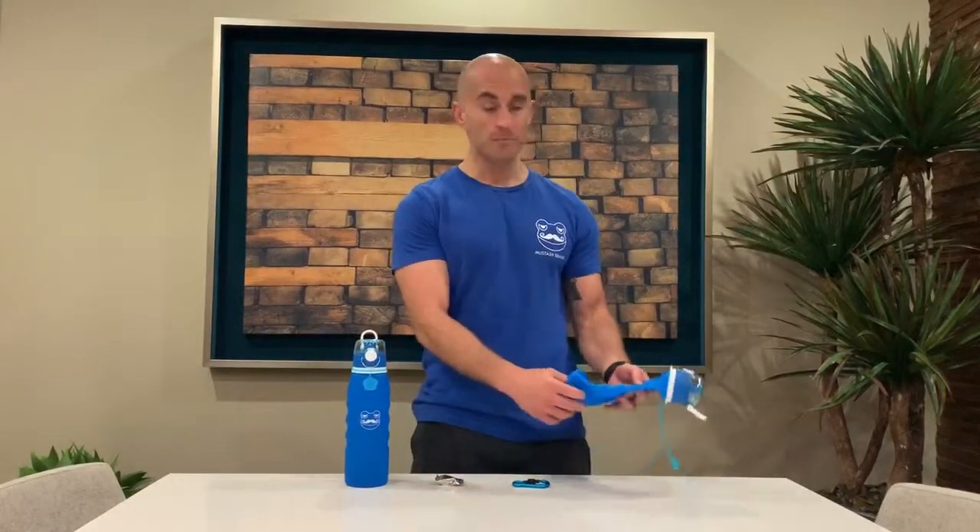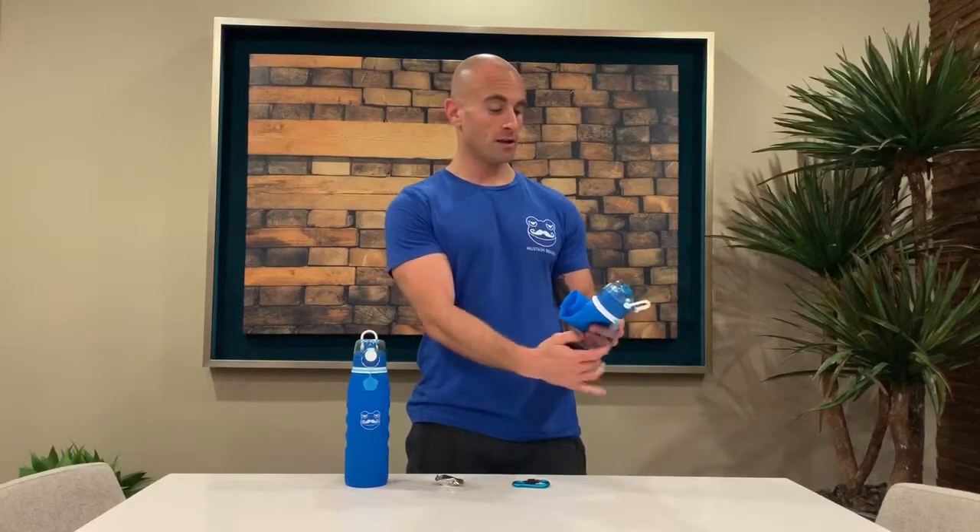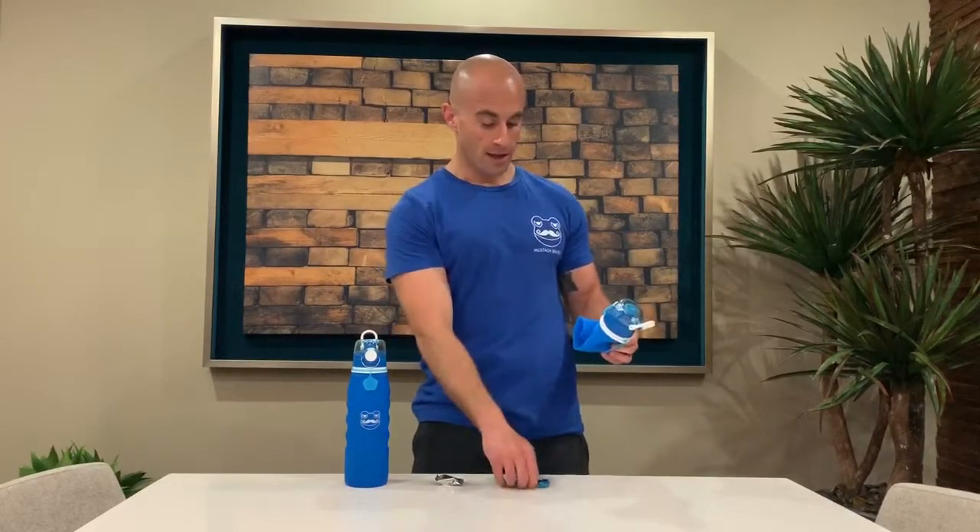It holds a full liter of water, is both freezer and dishwasher safe, and can even be used therapeutically as a hot or cold pack. When not in use, the bottle rolls up to just a fraction of its original size like a sleeping bag, and attaches to your pack using the included screw gate locking carabiner, which contours nicely to the handle of your bottle.